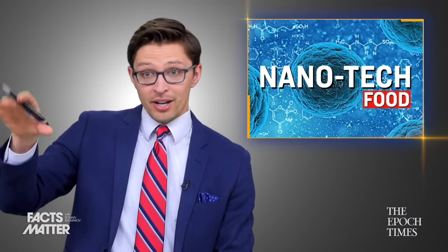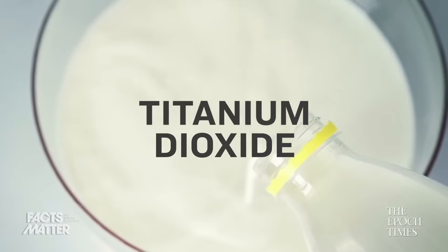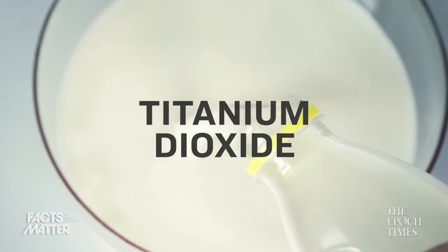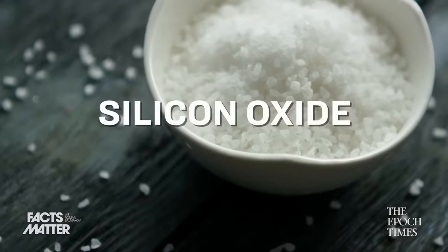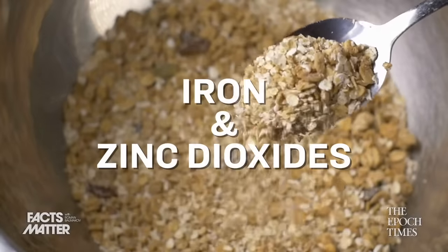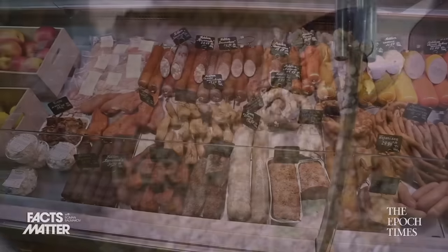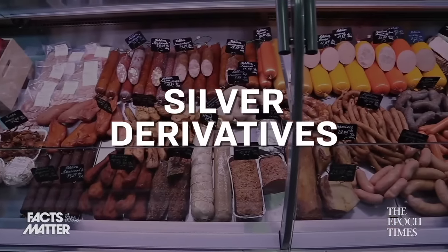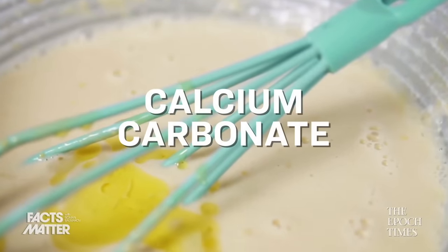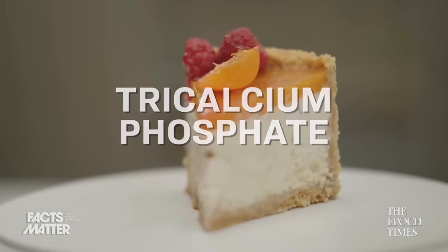Some of the more common nano-sized ingredients that you might find in your cupboard right now include things like titanium dioxide, which is used to increase the whiteness of things like milk, yogurt, and sugar. You might find silicon oxide, which is added as an anti-caking agent. You might find iron and zinc dioxides, which are added to increase supposed nutritional value. You might find different silver derivatives, which are added for sterilizing properties. And you might find a host of other ingredients like calcium carbonate, tri-calcium phosphates, and so on. The list is rather long.